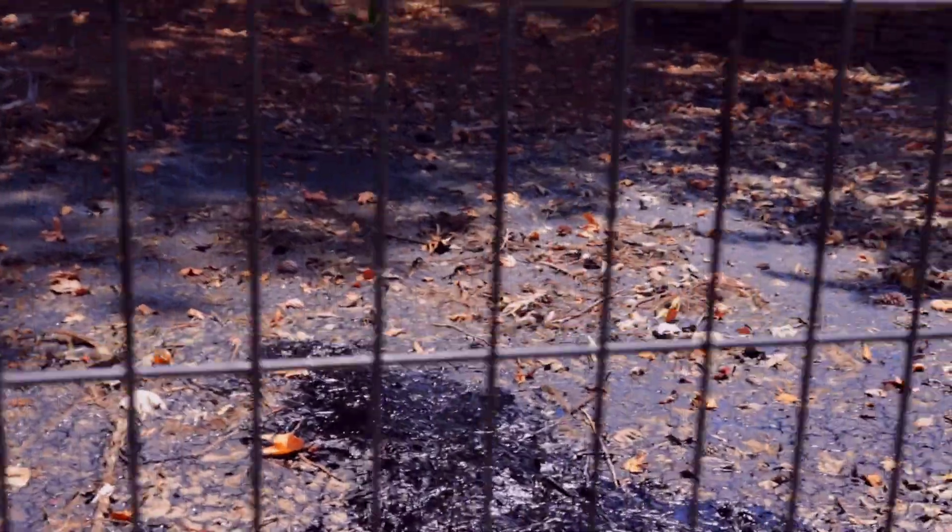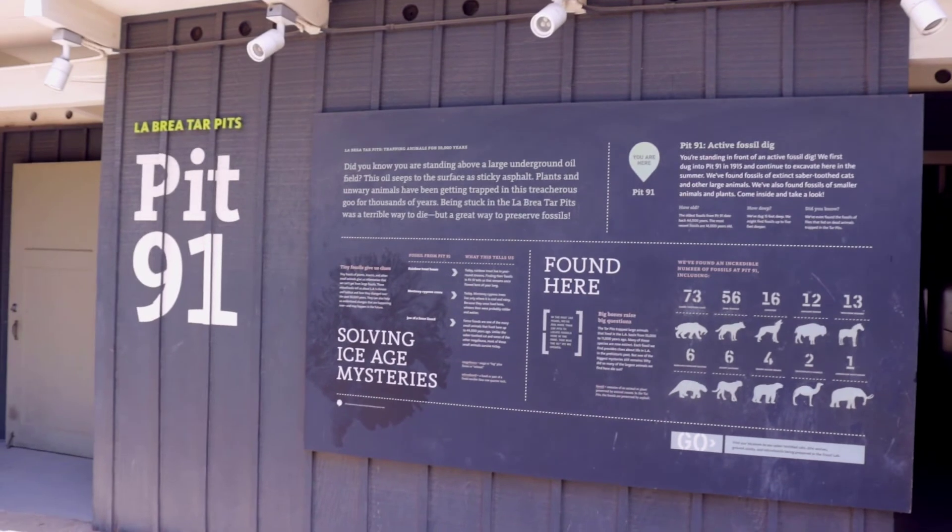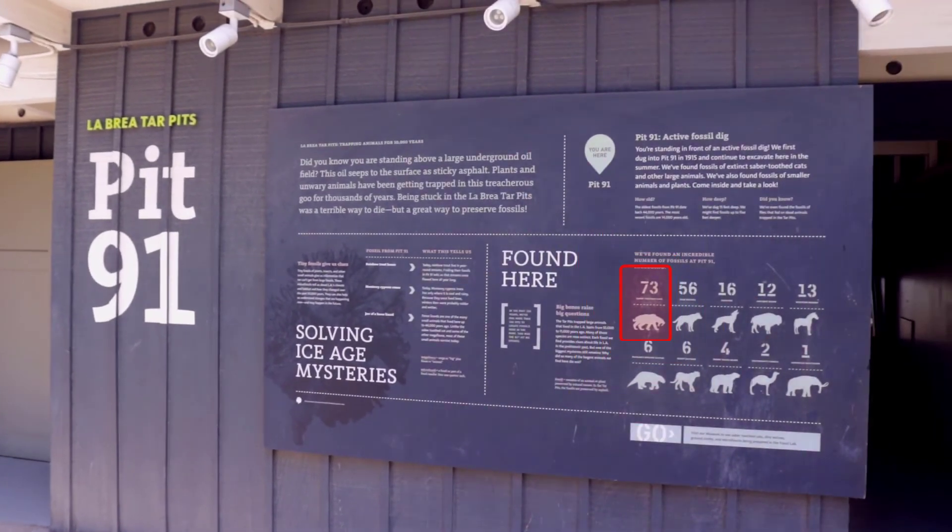27 Colombian mammoths were extracted from pit number 9. Pit number 91 is an active pit. 73 saber-toothed cats, 56 dire wolves, and one Colombian mammoth along with many other animals have been extracted from this pit.